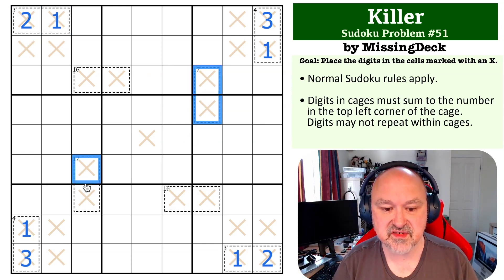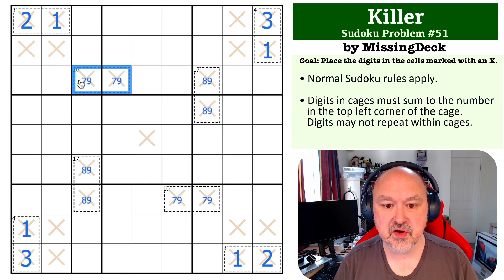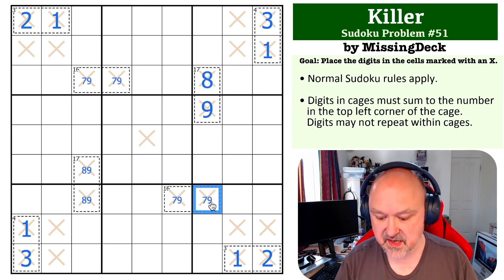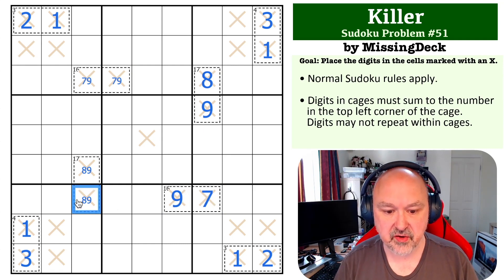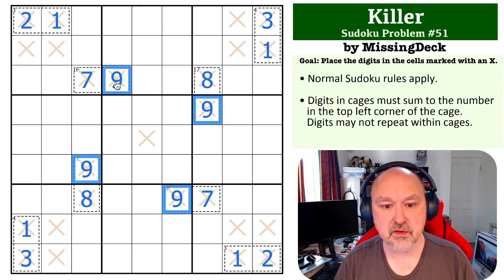We can do the same thing with the 17-cages: 17-cages have to be 8 and 9. 16-cages have to be 7 and 9. Now these nines are pointing at them — the nines here point at this making it 8 and 9, the nine looks down making this 7 and 9, the nine looks across making this 8 and 9, and the nine looks up making this 7 and 9.